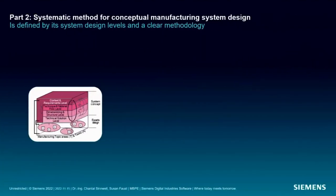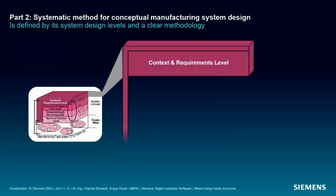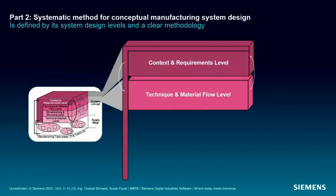My MBPE method is analogously defined by four system design layers. The first is the context and requirements level, which defines the manufacturing object of interest for each micro cycle iteration, gathers information about it — especially dependencies to product design — and defines tasks and requirements for subsequent levels. The second is the technique and material flow level, which starts with the synthesis of solution-neutral manufacturing functions, implemented by production methods and executed in processes. Manufacturing resources are linked by material flows, describing so-called value streams.